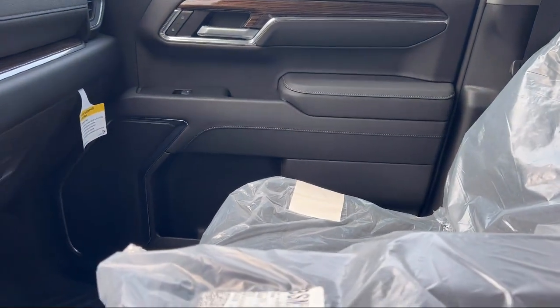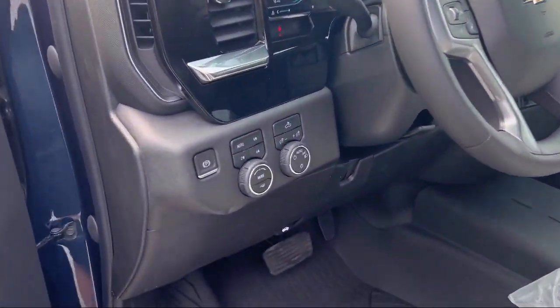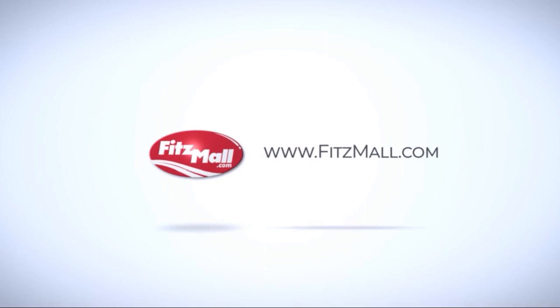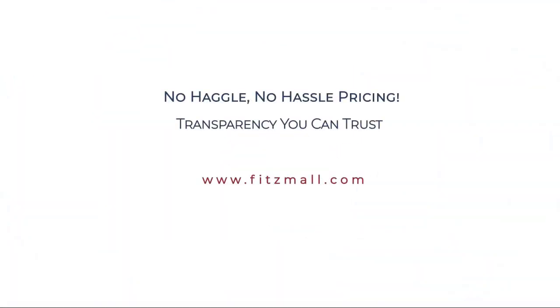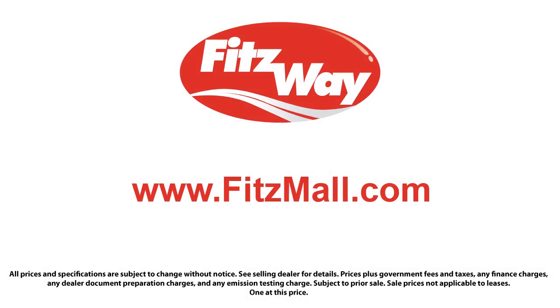The Fitzway provides exceptional customer service by offering our no-hassle, no-haggle buying experience for every customer. We post our best and final price on each and every vehicle, making certain that no one overpays at Fitz. We guarantee it.